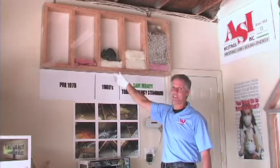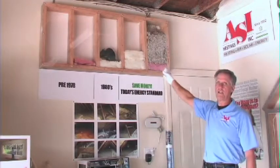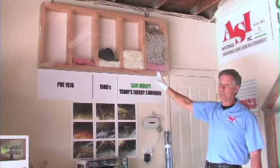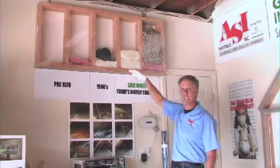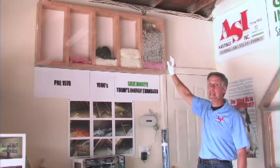We have a cute little illustration here of a rat — little rodents. Rodents hate this stuff. If you've ever been in your attic and had the unfortunate experience of having mice up there, you'll see they tunnel through regular insulation. They won't tunnel through cellulose — they won't even come into your attic. They hate it.